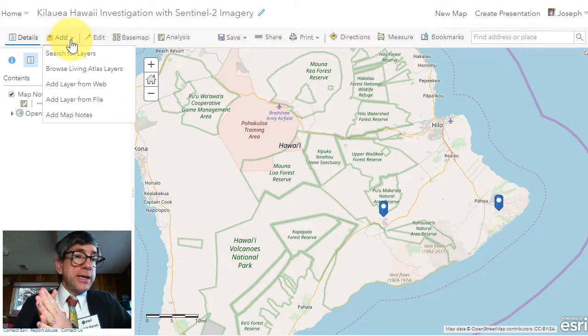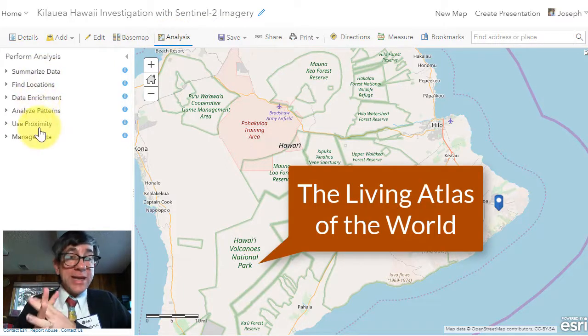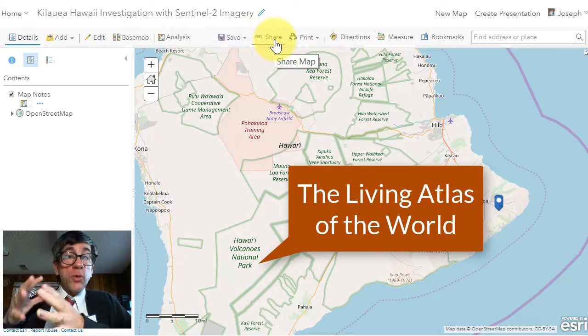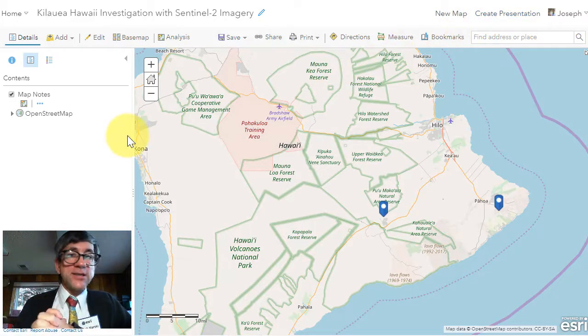There are other advantages to logging into ArcGIS Online. Besides the ability to save your map, logging in allows you to access a large body of map content called the Living Atlas of the World, which you will use next. Logging in also allows you to perform spatial analysis such as map overlay, geocoding, uploading your own data, and spatial statistics. You can also share your map, as we'll discuss later in this video.